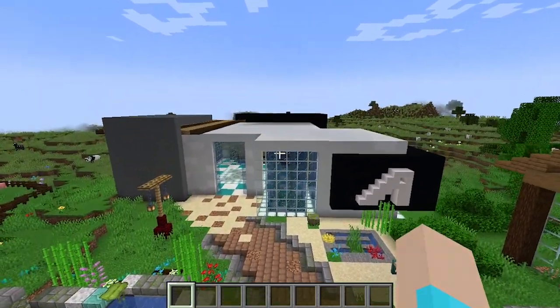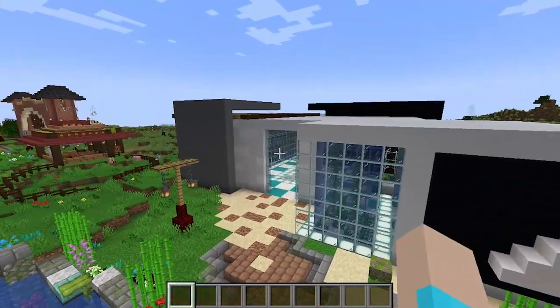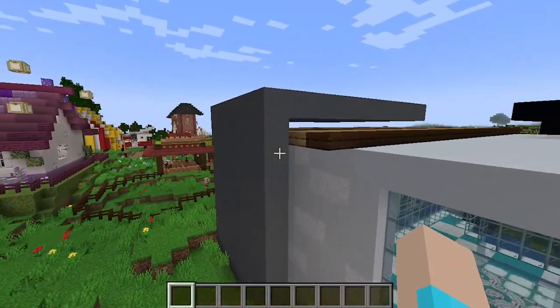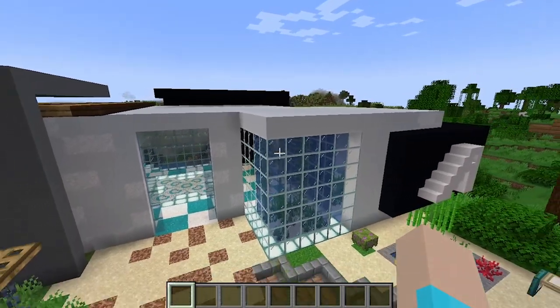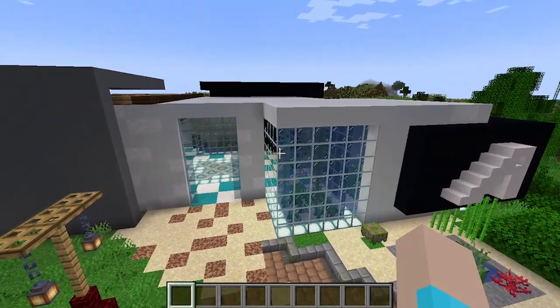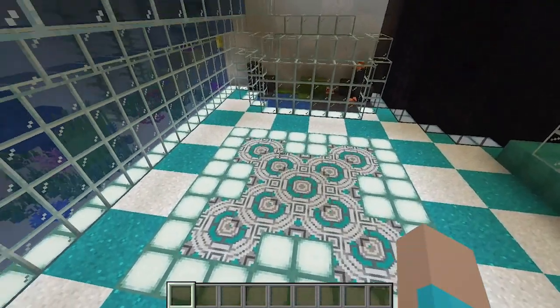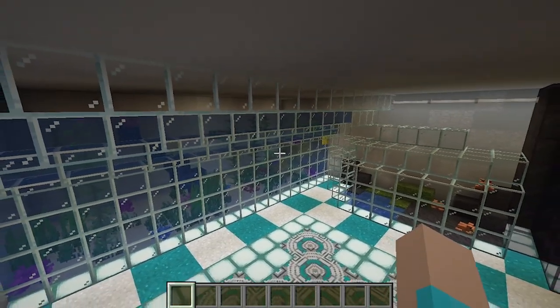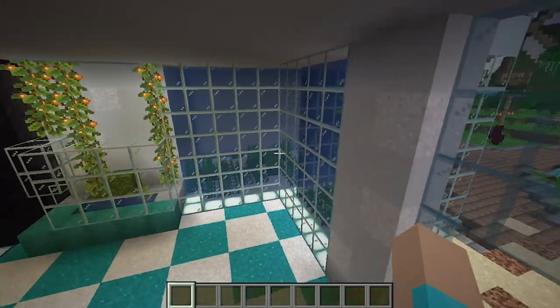Day twenty-nine was another personal favorite — this aquarium built with a modern style and structure. I finally got to experiment with colored contrast pieces from the main build, play with a terracotta patterned floor, and just have a beautiful aquarium.